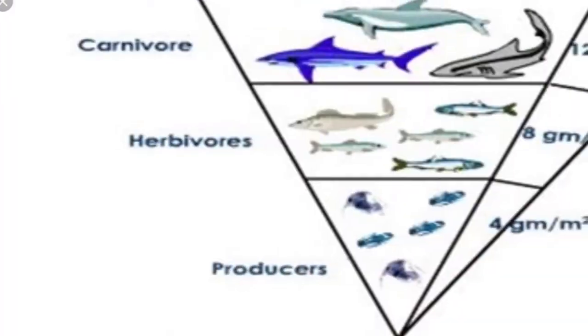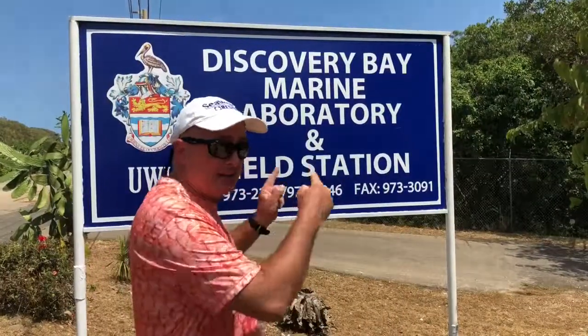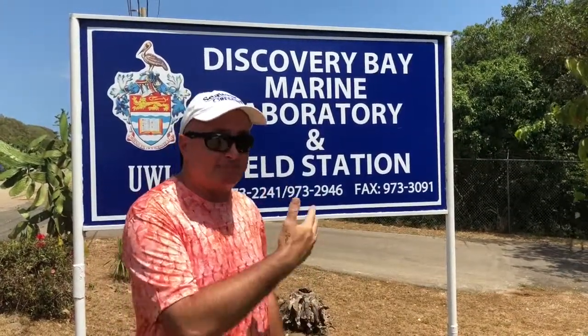Through a lot of research done mainly here at this facility, scientists discovered that the reason corals could grow as much, as big, and as quickly as they were — despite feeding on phytoplankton — is that they had primary producers inside of their tissue. That is the zooxanthellae that I've talked about in other episodes.